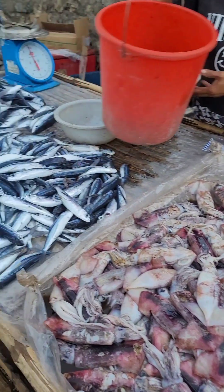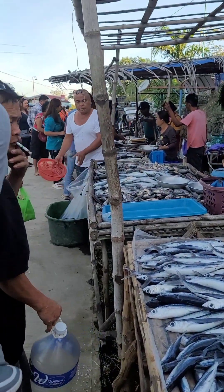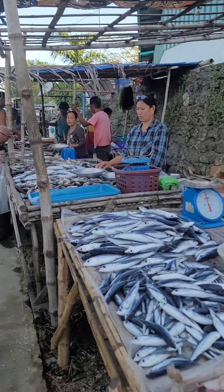Of course, we stopped by at another Talipapa in Bani, Pangasinan, where the fish are really cheap, so we can't let that go.